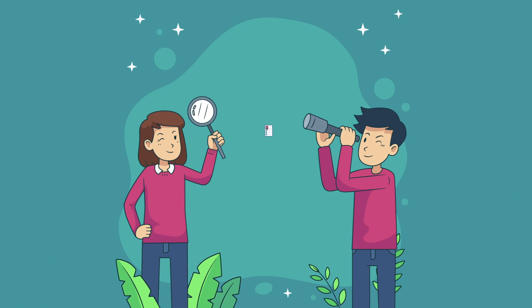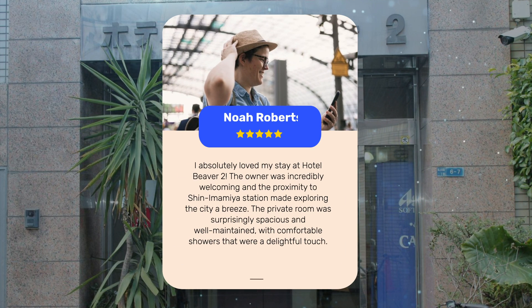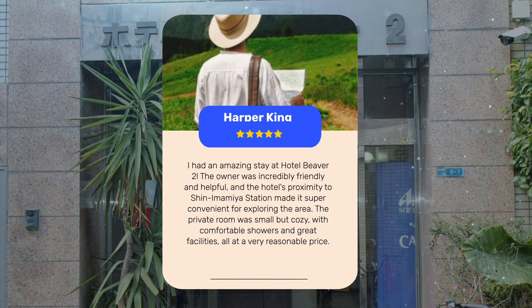Let's see what other travelers had to say about this hotel. Guests absolutely loved their stay at Hotel Beaver 2. The owner was incredibly welcoming and friendly, and the proximity to Shinamamiya Station made exploring the city super convenient. The private room was clean, cozy, and surprisingly spacious, with comfortable showers and great facilities — all at a very reasonable price, making it a fantastic choice for budget travelers.